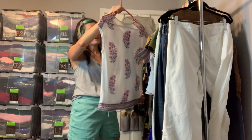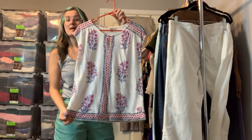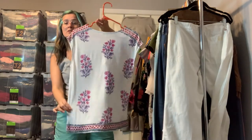Got Lucky Brand in a size small — a floral print linen blend top. A great summer little shirt.